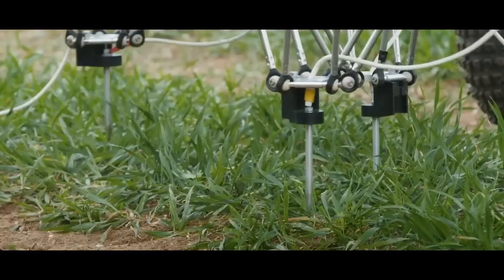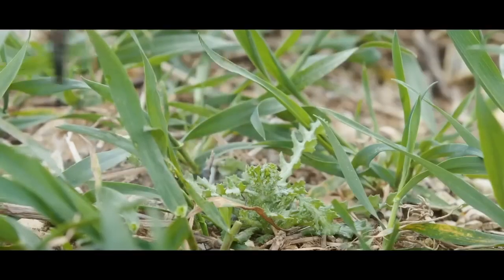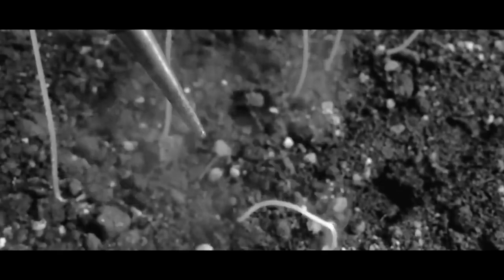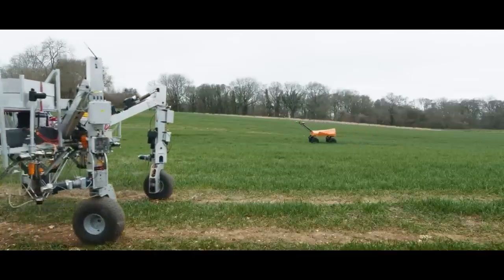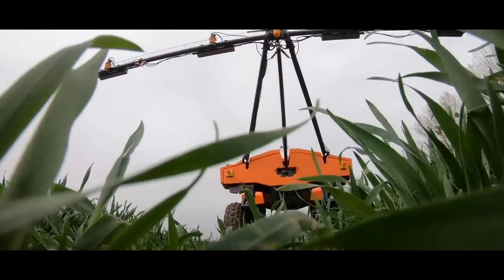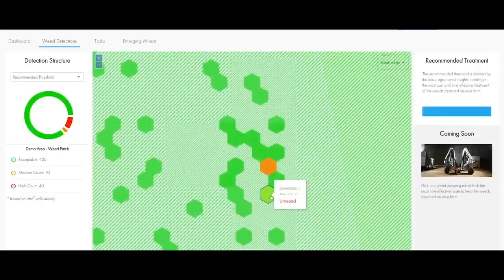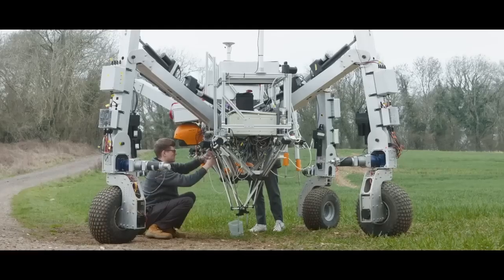This is a weeding robot that uses short bursts of man-made electrical lightning strikes. Created by the Small Robot Company, the weeding robot works together with another robot whose job is to map every millimeter of the field and monitor the crops. The weeding robot then uses the data to autonomously move around the field, locating the weeds and targeting them with mini electrical lightning strikes instead of using chemicals.